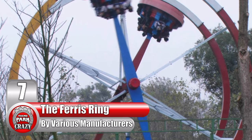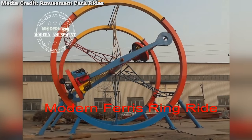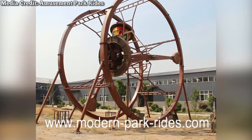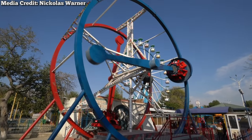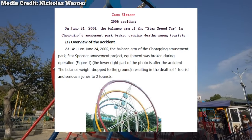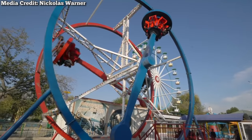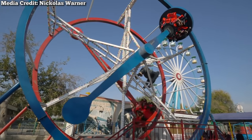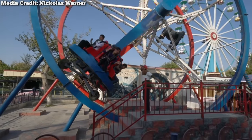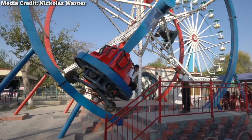Number 7: The Ferris Ring, made by various Chinese manufacturers. This is an extremely popular ride in Asia, sold by a wide variety of manufacturers. This unusual concept involves passengers boarding a small circular gondola that is powered through a loop, while the gondola spins sideways. It's a very unique concept, and its compact design has made it a hit with the public. Nevertheless, this ride allegedly has major safety concerns, due to a reportedly high number of unlicensed manufacturers who put these on the market. Unlicensed manufacturers are not held to the same safety standards, and though China has been cracking down on these designers, many ride enthusiasts advise against riding these if you ever come across one.